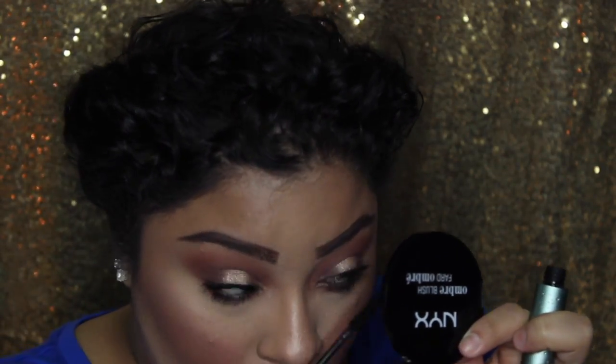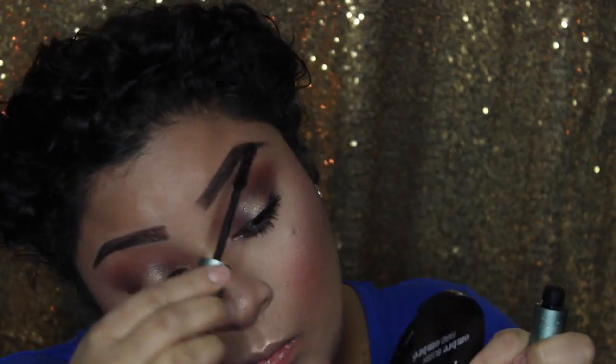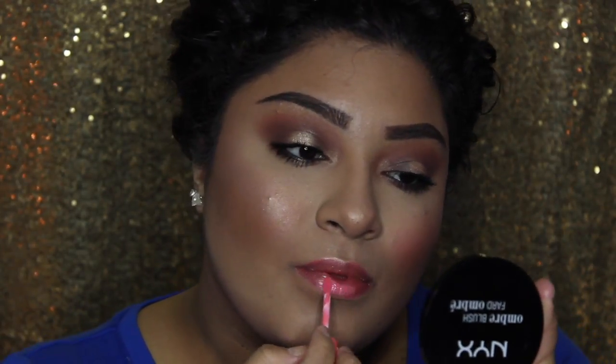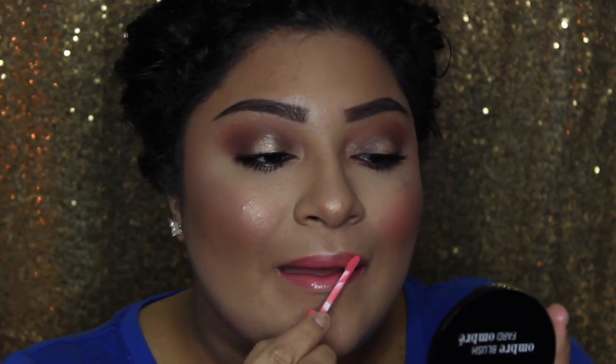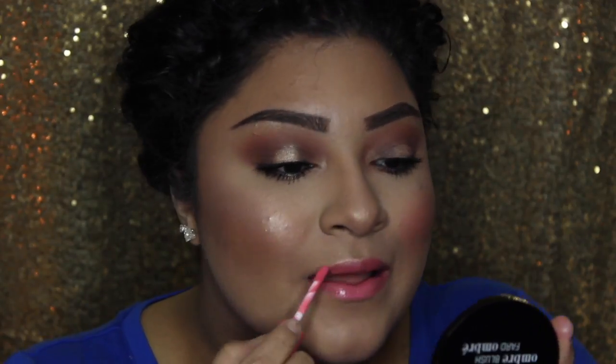And she likes to use waterproof on the bottom of her eyelashes because her eyes tend to water a lot. And now she is putting her lipstick — I believe this is a nice combination that she did here. Very nice, I love that combo. Okay, here she's finishing her lipstick. I hope you guys enjoyed this voiceover — thank you so much for watching Melissa's videos. It means a lot for us, and have a great night.